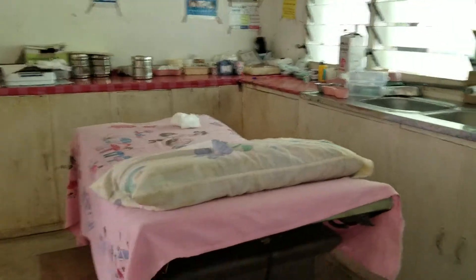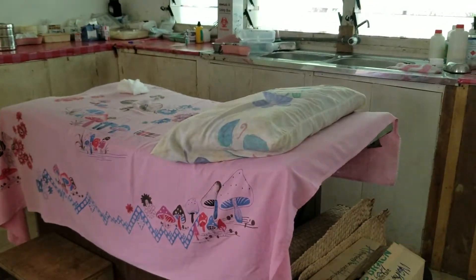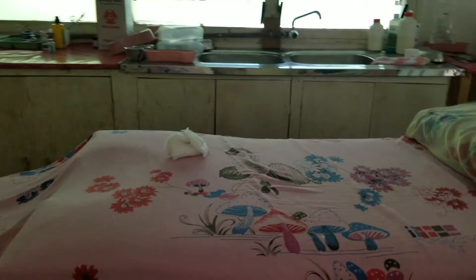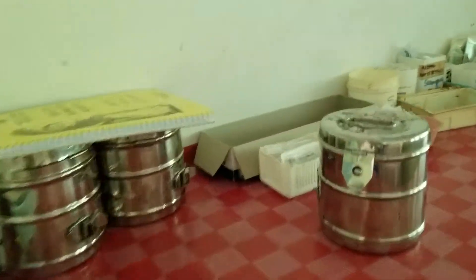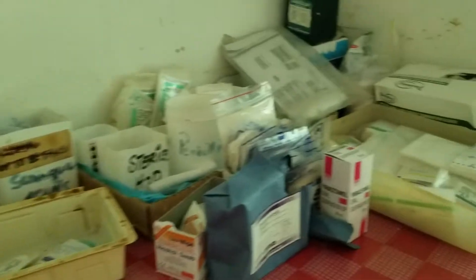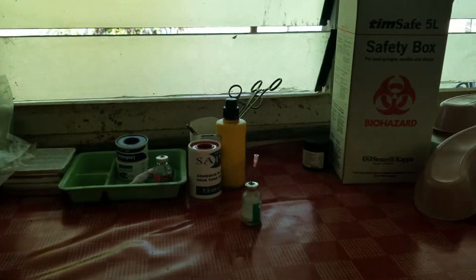This is the patient treatment area. This is where patients come in when they have sores that need incisions and drainages — this is where we do them. It's also where we weigh the baby, as you can see that's the baby scale. We have gauze that we have to cut ourselves, along with equipment, needles, dressings, medication, and a safety box.